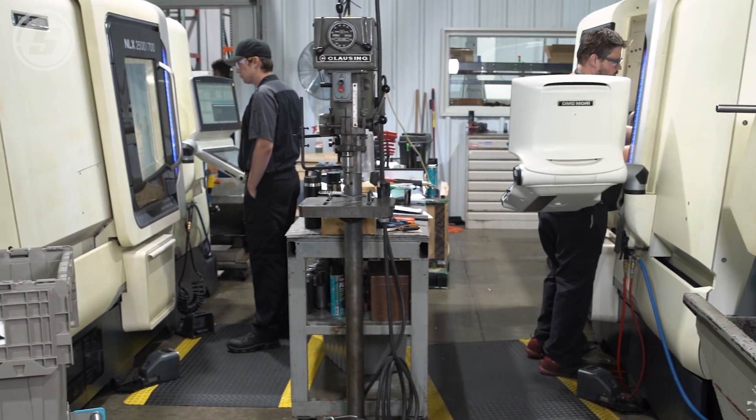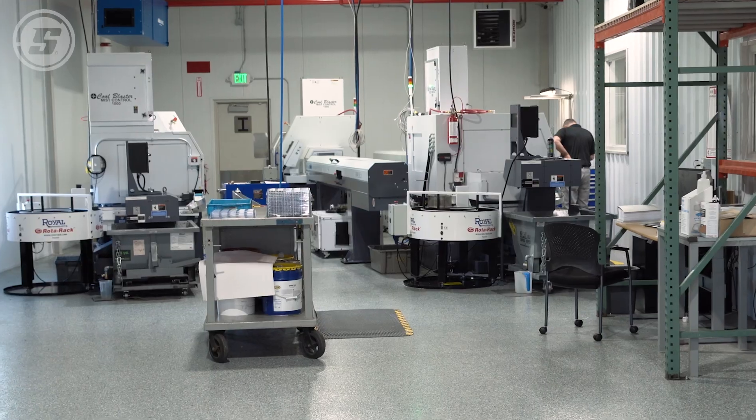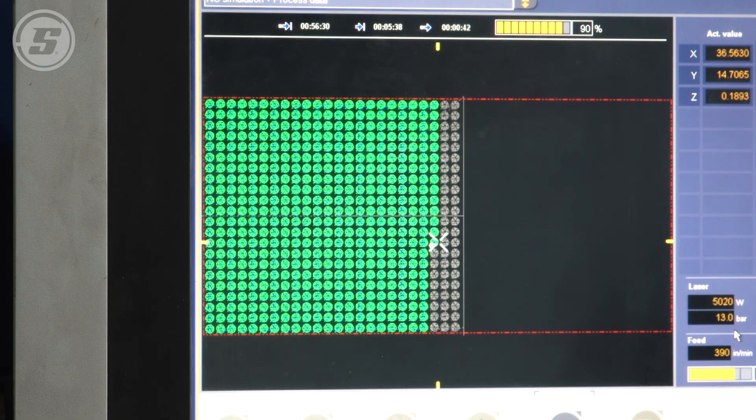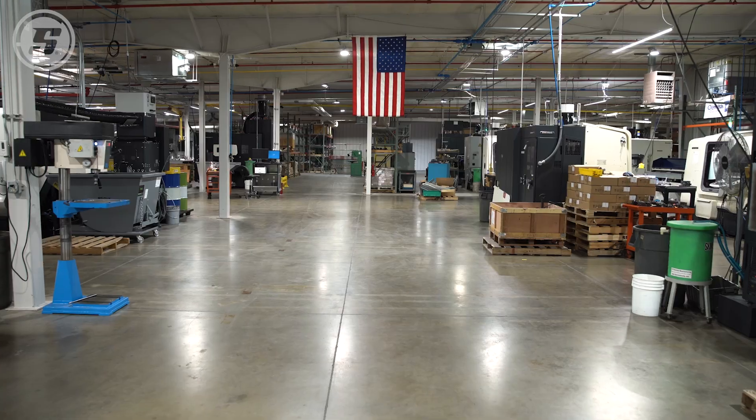I myself am very excited, along with the employees. I think everyone at Speedway is excited because our output has gone up and the building is very nice. We're able to build things ourselves, brand them ourselves, and control it from start to finish to the customer.